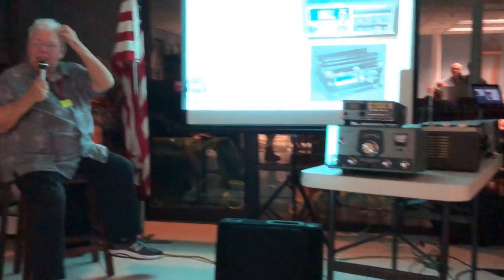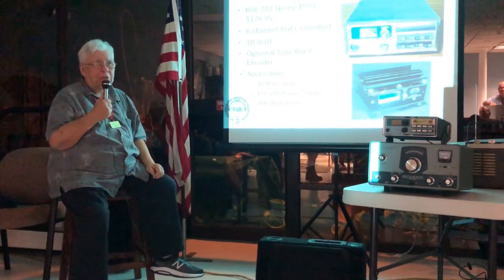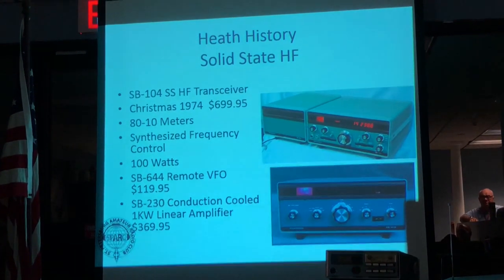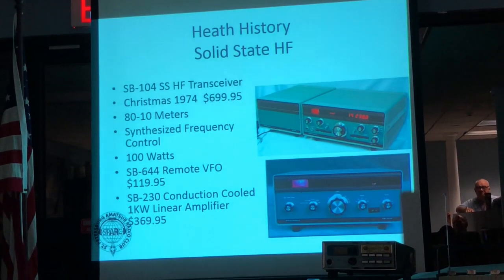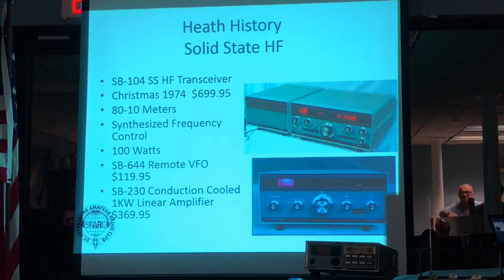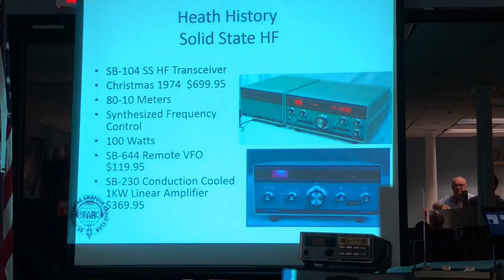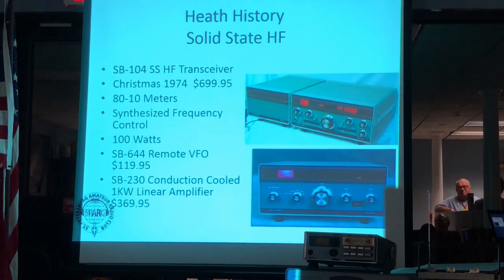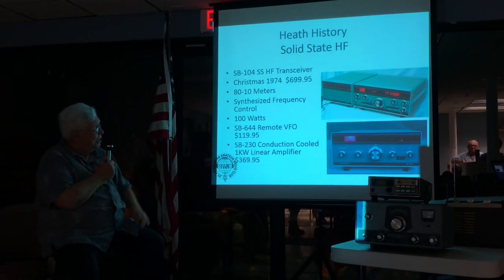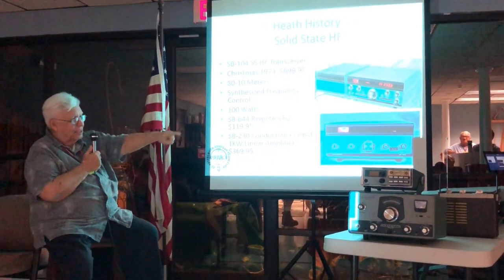Most of the rigs that came out around this time were not synthesized — they were all crystal controlled. Regency came out with the BTH in December 1974. This was their first HF all-solid-state 80-through-10 transceiver with digital readout, and it cost $700. You could buy the remote VFO. The 230 was a conduction-cooled amplifier — I've only seen one of them. We have this rig right here on the table.